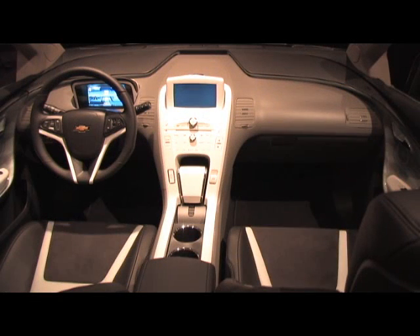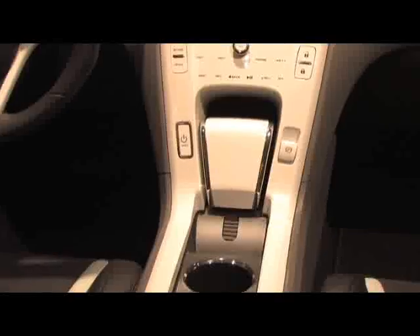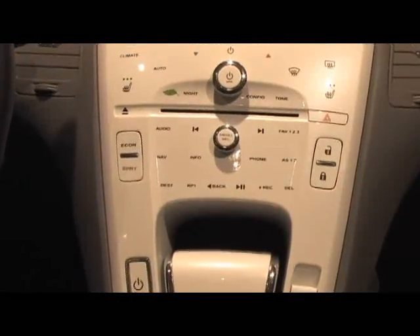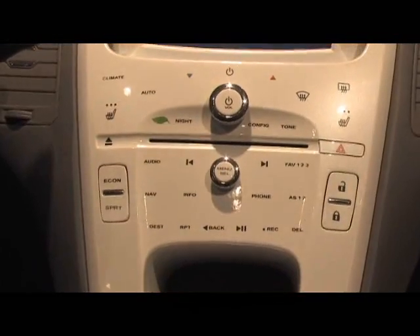We also wanted to make sure that it had an electric vehicle aesthetic — something high-tech that conveyed the advanced technology this vehicle has. But at the same time, we wanted to balance that with friendly surfaces and warm and inviting materials.